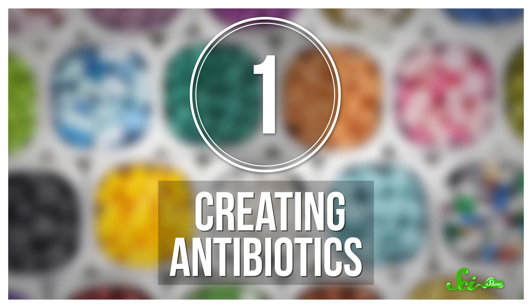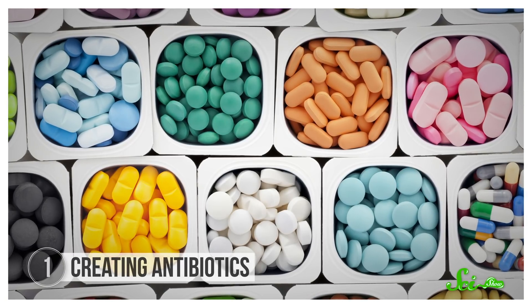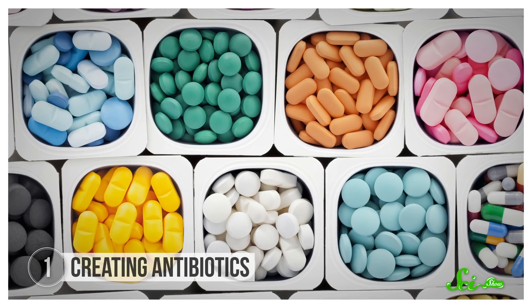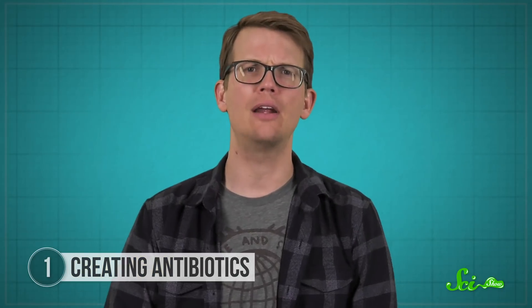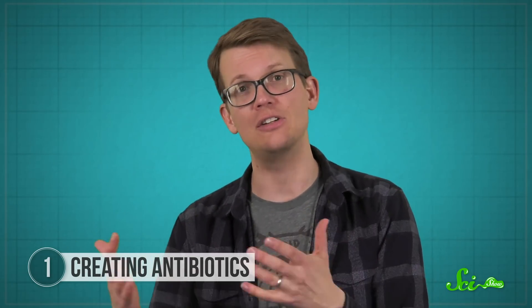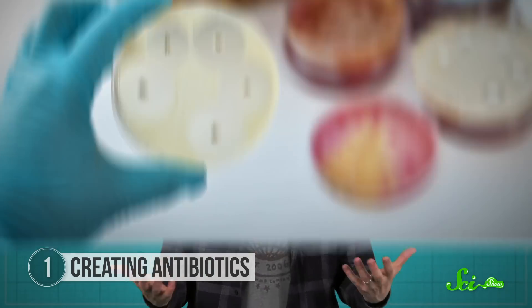One surprising area where CRISPR shows a lot of promise is in creating antibiotics. Antibiotics like penicillin have saved millions of lives from bacterial illnesses like pneumonia and scarlet fever. They work by killing bacteria or slowing down their growth. But the widespread use of antibiotics over the last century has led to the rise of bacteria that are resistant to antibiotics, and even a few resistant bacteria can quickly spread and become extremely hard to treat.